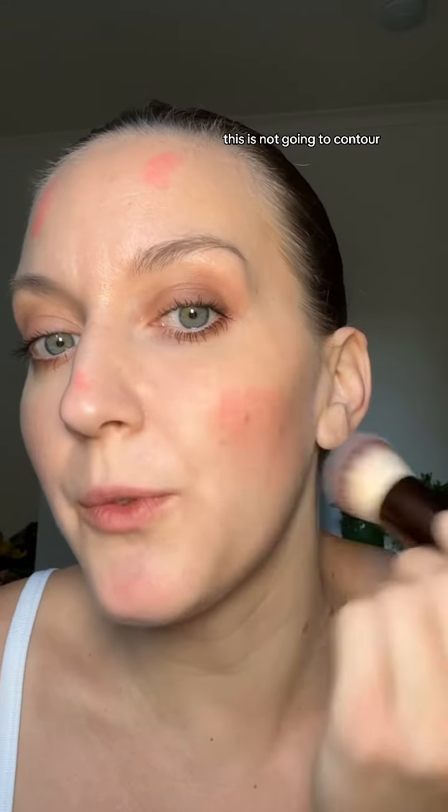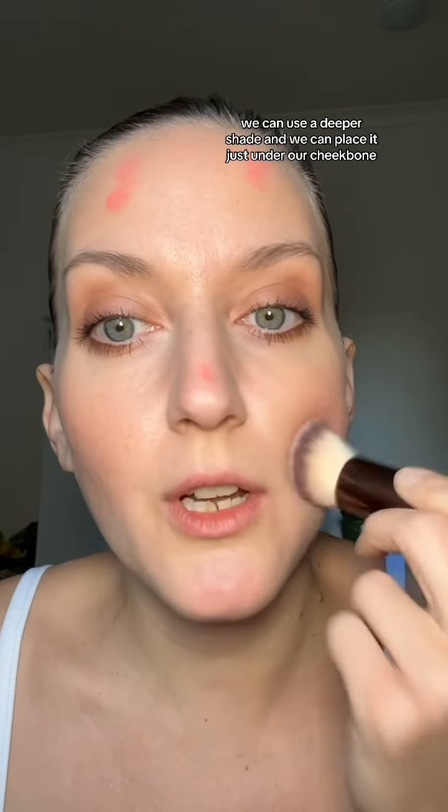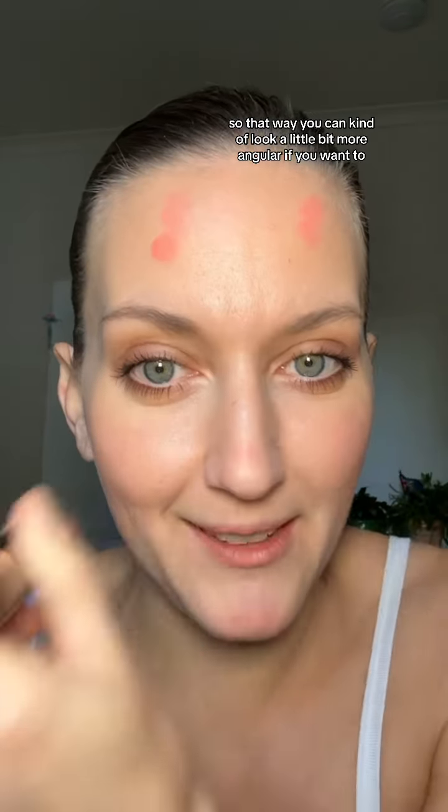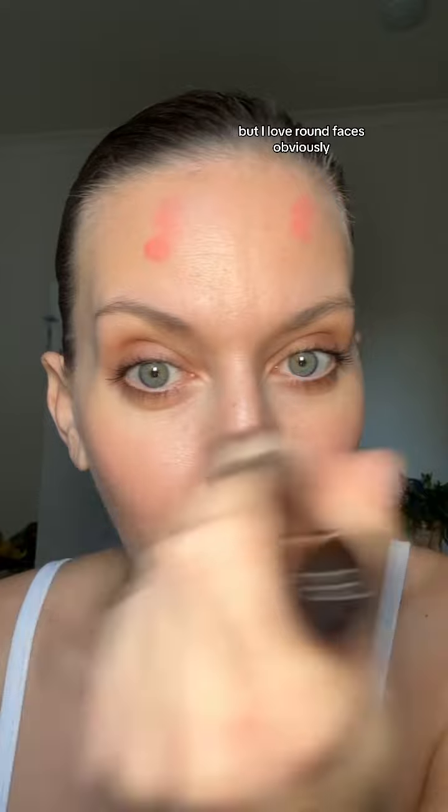So remember, if you have a rounder face, this is still going to make you look round. This is not going to contour. So next time we can use a deeper shade, and we can place it just under our cheekbone, which is still going to give you a youthful appearance, but it's just going to be a deeper shade.